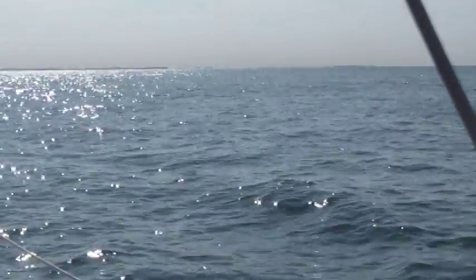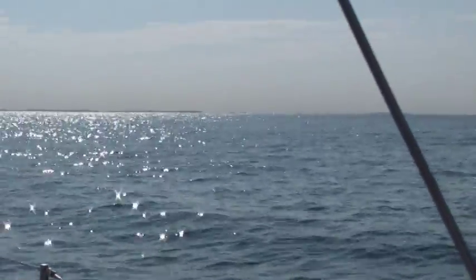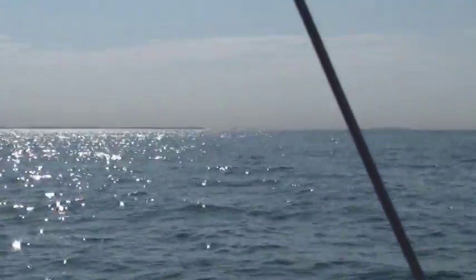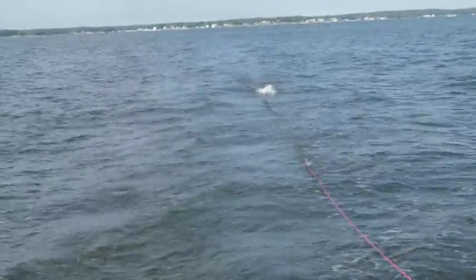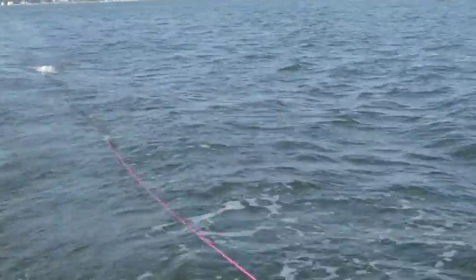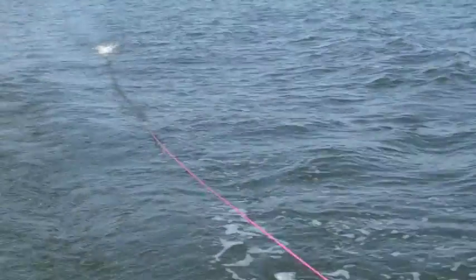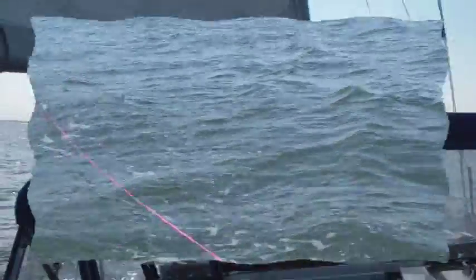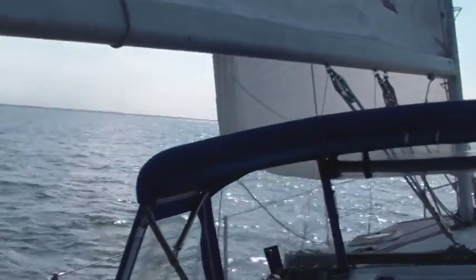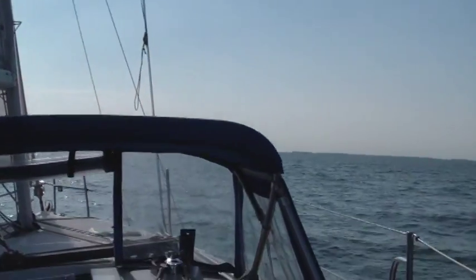I just slowed down to try and assess the winds, and there's just about nothing out here — probably continue to motor for a while. As I thought I might be sailing, I did deploy my safety line behind the boat, and that's now rigged so that it will release the autopilot as well. Well, I found some wind — looks decent.